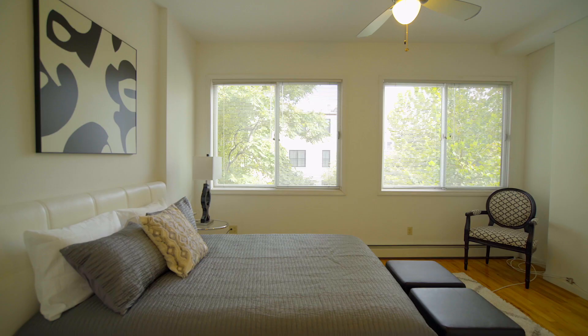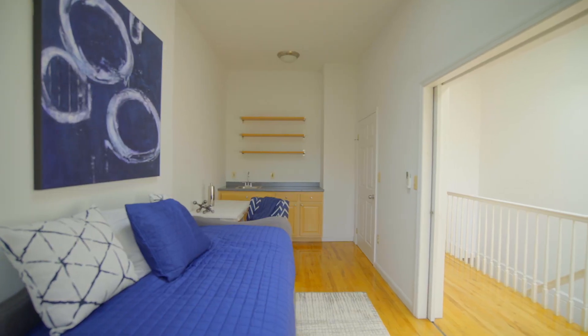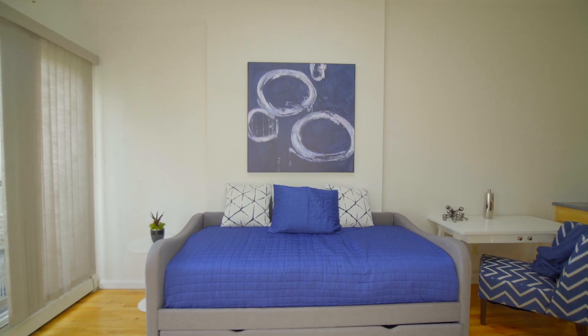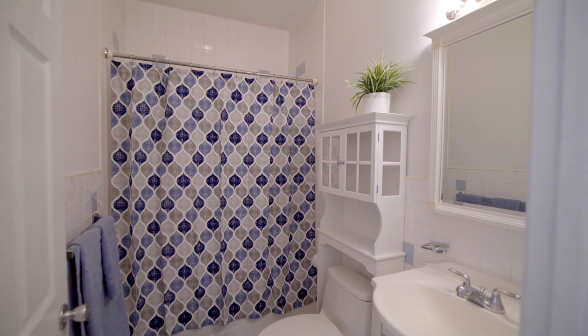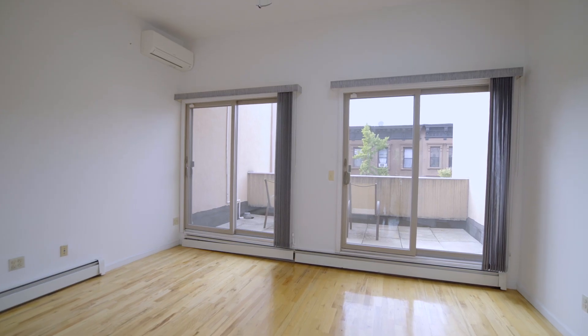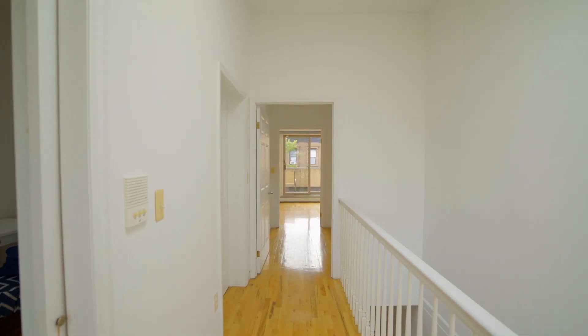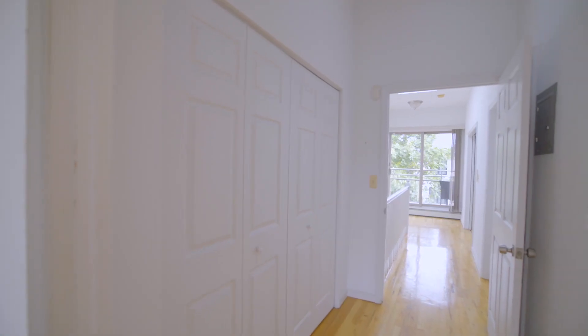There are four bedrooms, two of them with ensuite baths. One of the bedrooms on the top floor is designed so it can also be used as a den, home office, or guest bedroom. The owner's triplex has three and a half bathrooms. Each of the floors has high ceilings and ceiling fans throughout, and the top floors have skylights that can be electrically opened and closed.